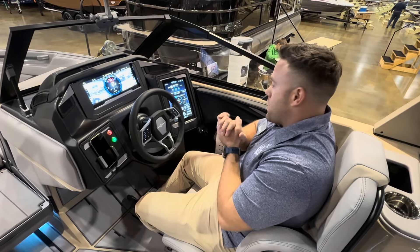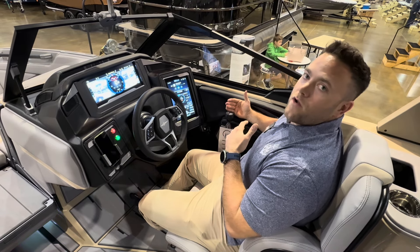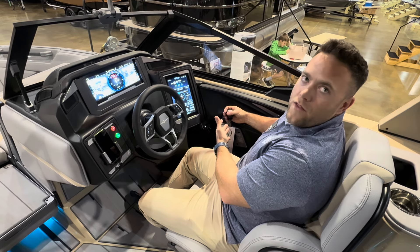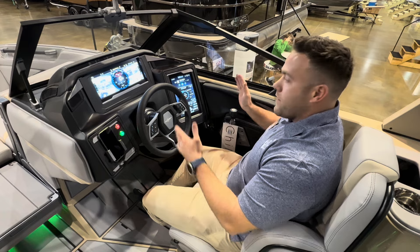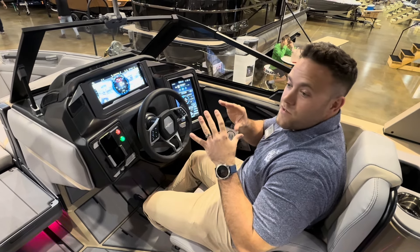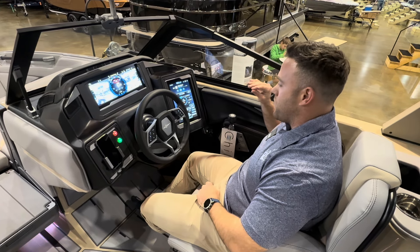Starting on the right side — this is going to be the throttle. So you're already over here if you're using the throttle, so you might as well stay on it while you're using your thruster. With a twist of a knob right there, it'll help the boat straighten up. It's one of those things — you may not think you need it, but once you use it, you don't want to not have it. Absolutely recommend the thruster.